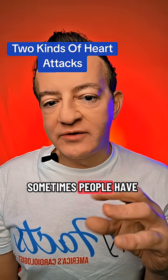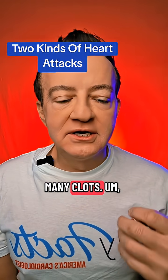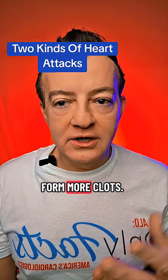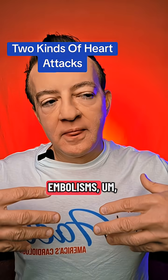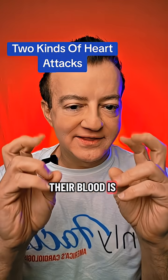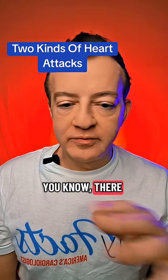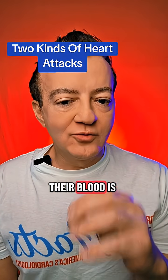Another type is something called a hypercoagulable state — they form too many clots. Some people just form more clots; they have pulmonary embolisms, DVTs in their legs. That's a different clotting cascade. Their blood is thicker or more hypercoagulable. It might be a genetic thing — there could be lots of reasons for it.